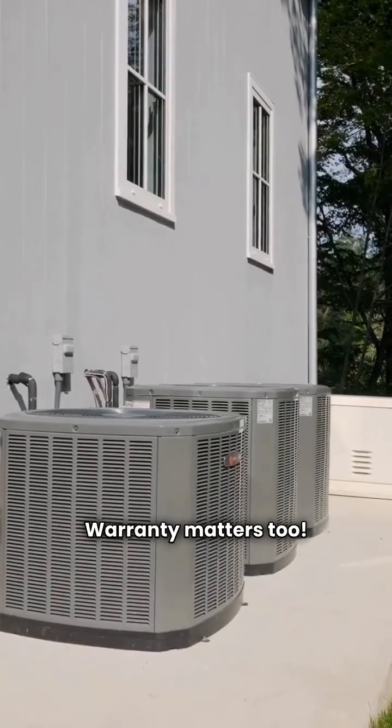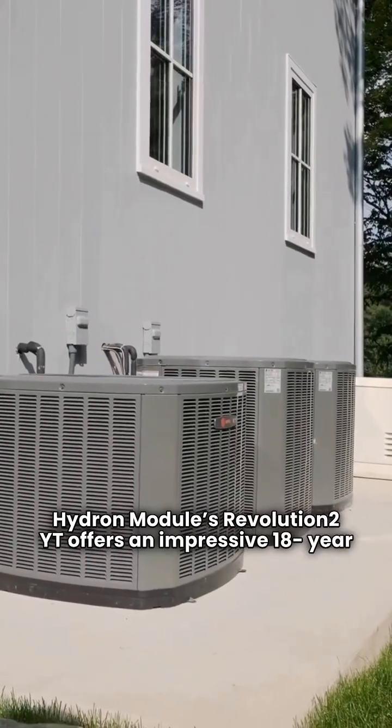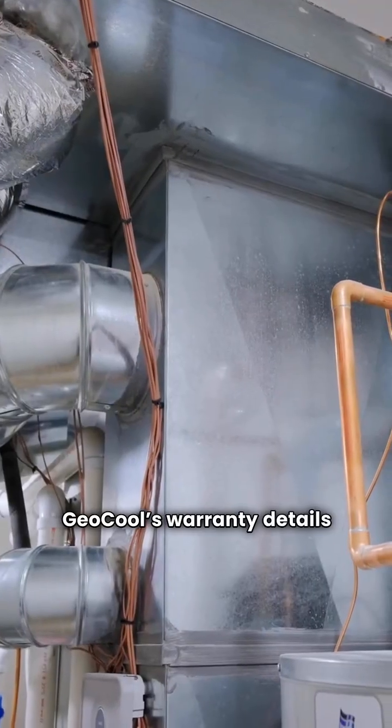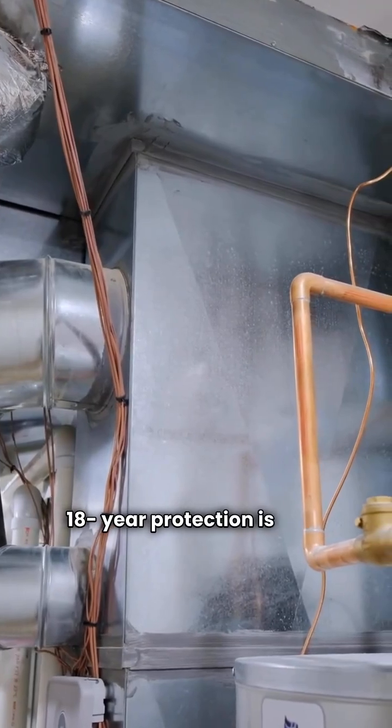Warranty matters too. Hydron Module's Revolution 2 YT offers an impressive 18-year compressor warranty and a 10-year unit warranty. Geocool's warranty details aren't as clear, but that 18-year protection is hard to beat.